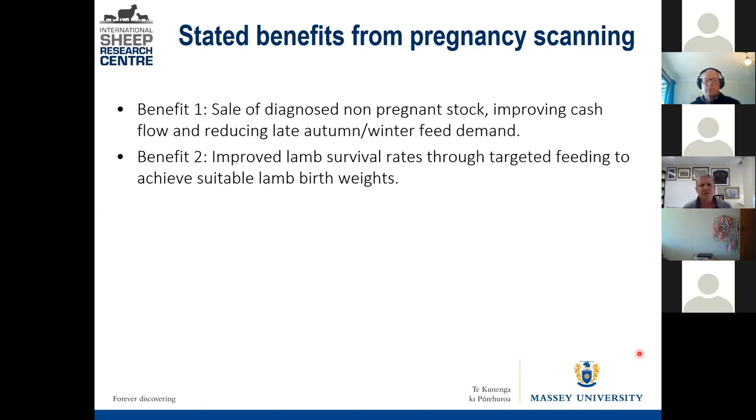Once you know how many fetuses are on board, you can target your feeding to try to get within the optimum lamb birth weight ranges for singles and multiples. Although I will talk a bit later about how difficult it is to manipulate birth weight of a lamb based on feeding only.